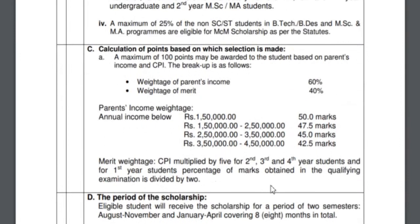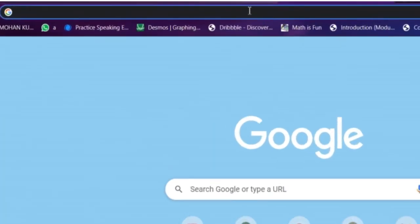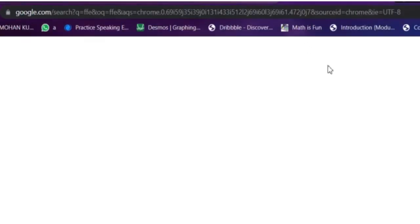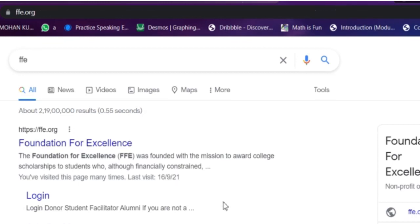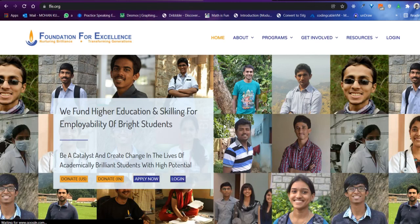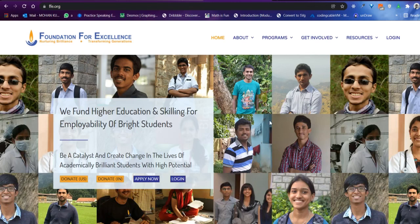Apart from institute scholarships, there are more scholarships that nobody will tell you about. The first is the FFE scholarship. Go to Chrome and search 'FFE' — this is the Foundation for Excellence scholarship, which very few people know about. If you are in an IIT or NIT, you can apply. It is also based on family income and provides around 40,000 to 60,000 rupees per year. As an alumnus, you will also have to return this money in the form of a scholarship to other students.